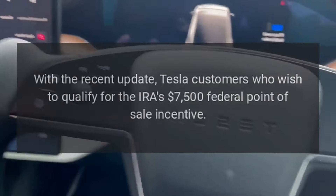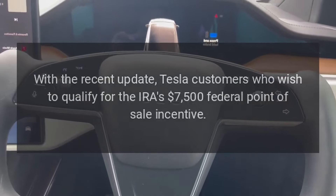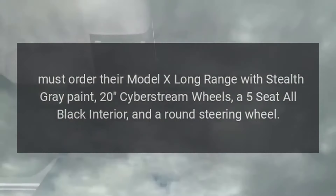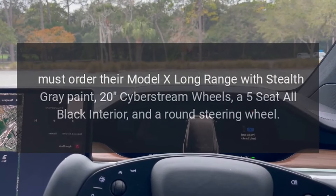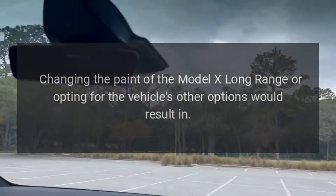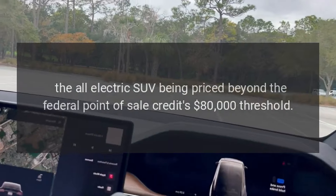With the recent update, Tesla customers who wish to qualify for the IRA's $7,500 federal point-of-sale incentive must order their Model X Long Range with Stealth Gray paint, 20-inch Cyberstream wheels, a 5-seat all-black interior, and a round steering wheel. Changing the paint or opting for other options would result in the all-electric SUV being priced beyond the federal point-of-sale credit's $80,000 threshold.